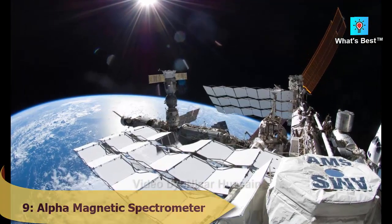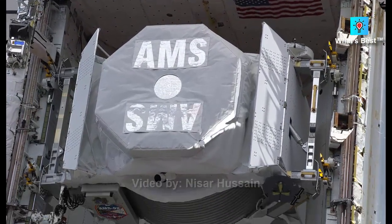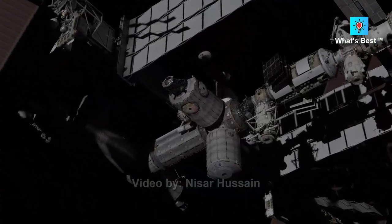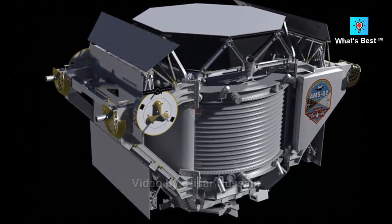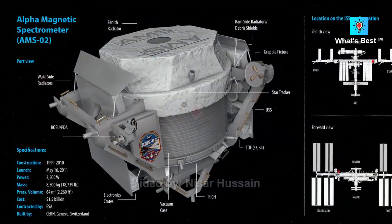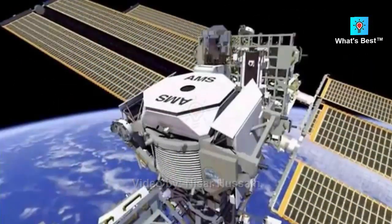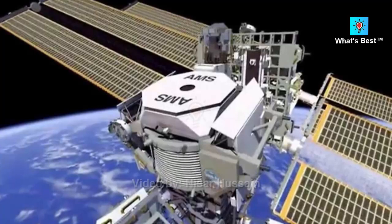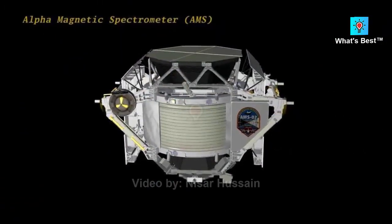Number 9: Alpha Magnetic Spectrometer — estimated cost of $2 billion. The AMS-02, or Alpha Magnetic Spectrometer, is a highly complex piece of equipment found on the International Space Station, delivered there by the Space Shuttle Endeavour in 2011. Created by Nobel Laureate and particle physicist Samuel Ting, it is as advanced as anything found in a particle accelerator on Earth. Designed to detect antimatter and help solve the puzzle of dark matter, it has collected data from over 175 billion cosmic ray occurrences and is still operational, well beyond its initial planned life cycle of three years.